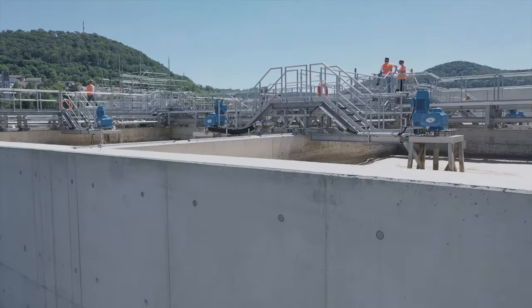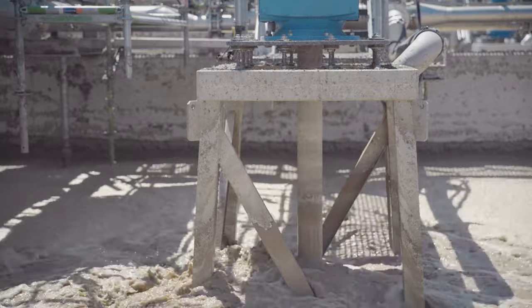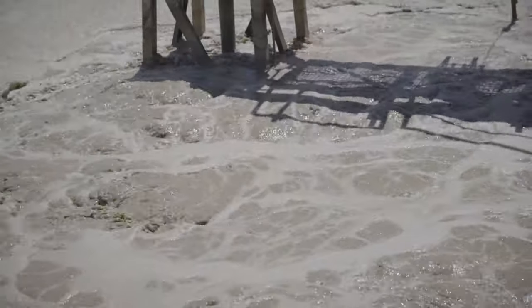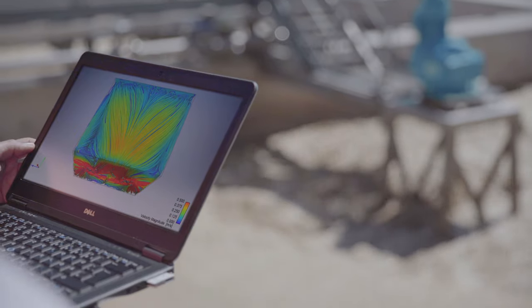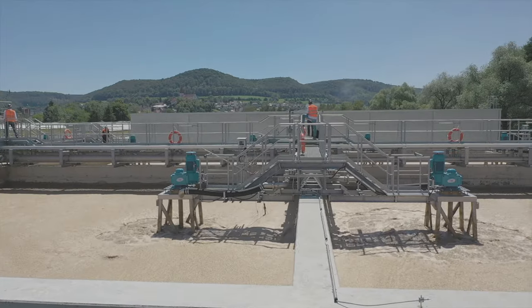The system is very robust and can be used even under the toughest conditions and in very aggressive wastewater. In contrast to membrane aerators, it does not age and does not lose performance over time. Through optimal mixing, we achieve an excellent activated sludge quality with very good settling characteristics.